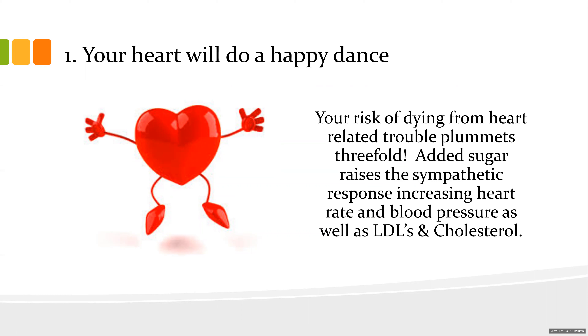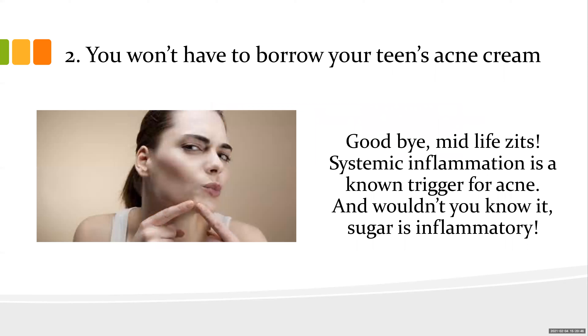Remember my rule: it's not the fat that makes you fat — it's the sugar that makes you fat. Number two: you don't have to borrow your teen's acne cream. Systemic inflammation comes out in your skin, especially the face. Your skin will clear up. Young kids with bad diets show it clearly in their skin. Sugar is very inflammatory, so decreasing sugar decreases inflammation.